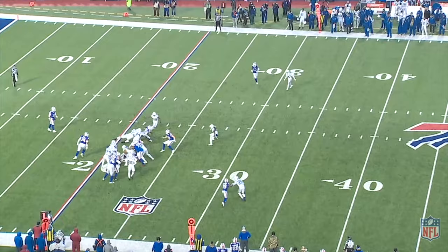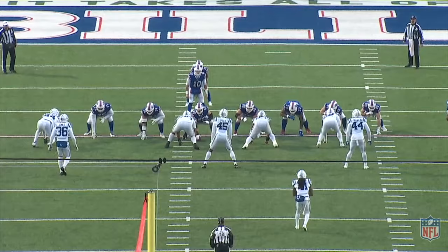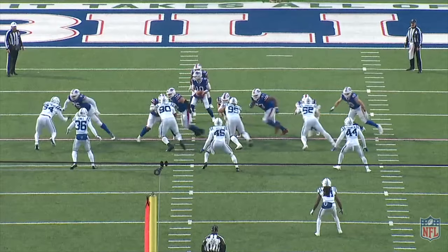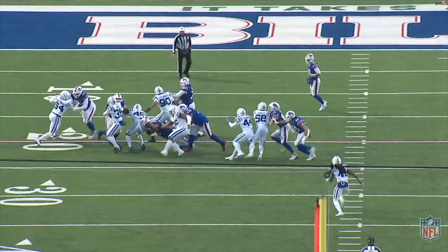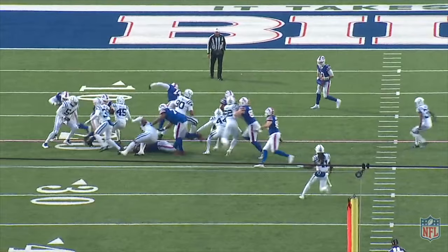Number 90 Stewart worked over the top of the down block by Ford and has Breida dead to rights. But Breida is able to cut it back against the grain all the way back behind the blocks by the tight ends. Breida isn't a long-term answer, but his speed is the dynamic the Bills' offense needs. The offensive line struggles to create displacement, and it makes processing by running backs very difficult. Reads aren't always clean, and when they aren't, speed can help overcome average run blocking.